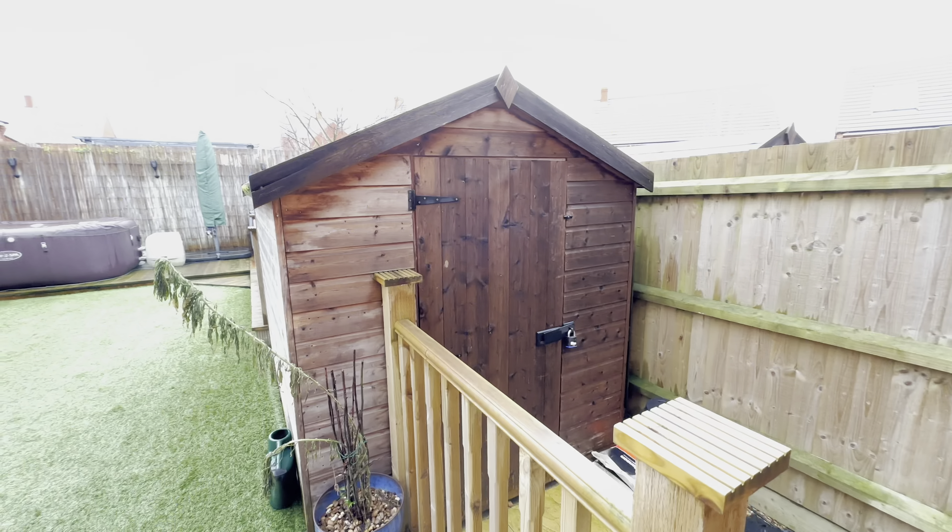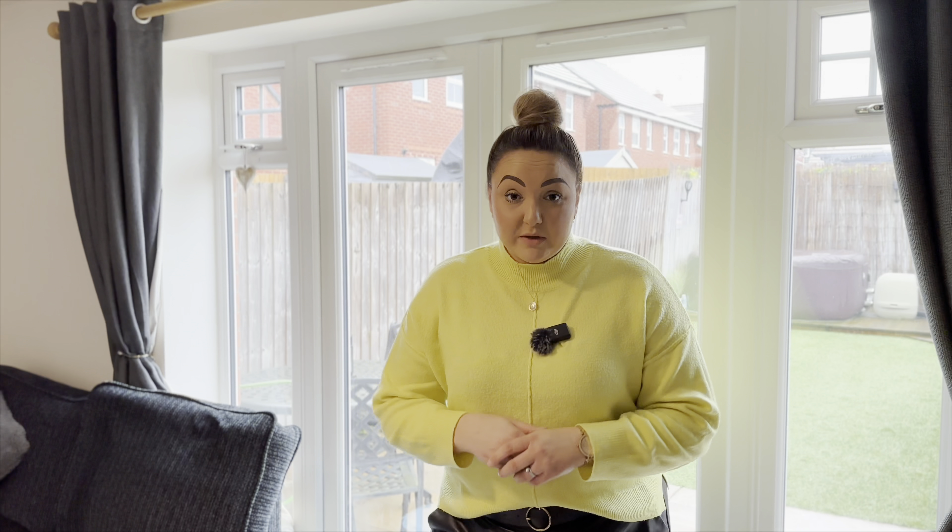If you can see yourself living in this gorgeous and immaculately presented three double bedroom property in Marston Moretaine, please give me a call on 01234 852 434. I hope you've enjoyed my video — I look forward to showing you around.